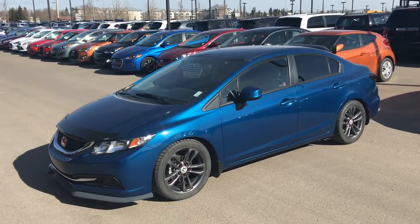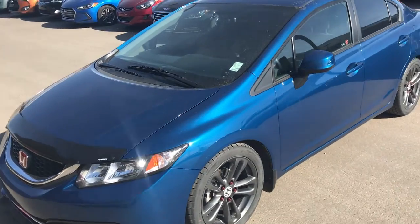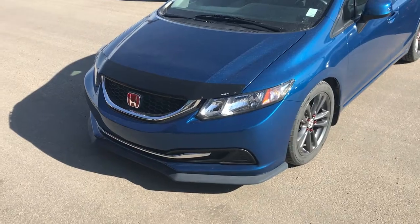Good morning Ahmed. This is Alex from River City. Just wanted to give you a quick glimpse of a Honda Civic that we have here on the lot. This one is a 2013 Honda Civic LX.